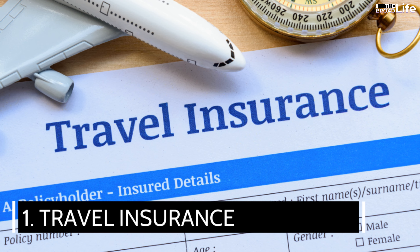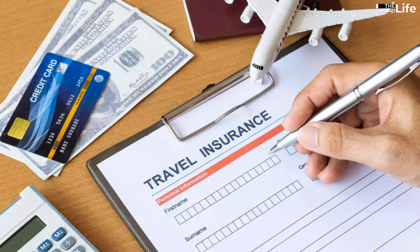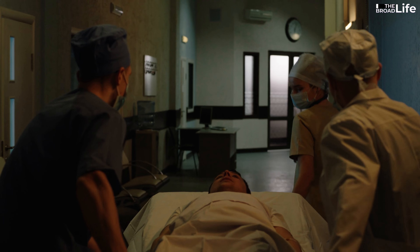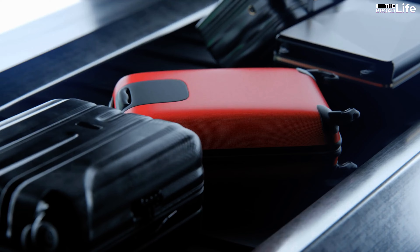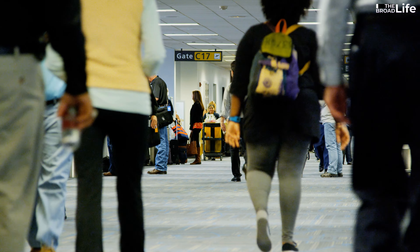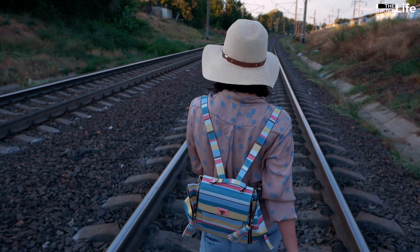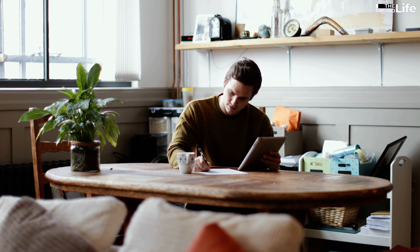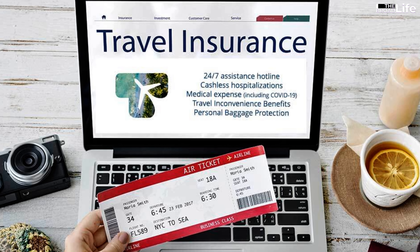1. Travel insurance. Travel insurance is not a physical item, but it is an essential thing to have when you travel. Indeed, travel insurance can cover you for unexpected events such as medical emergencies, trip cancellations, lost or stolen luggage, or personal liability. You never know what might happen when you travel, so it's better to be prepared and protected than sorry and regretful. You can compare different plans and prices online and choose the one that suits your needs and budget. Travel insurance can give you peace of mind and confidence when you travel.